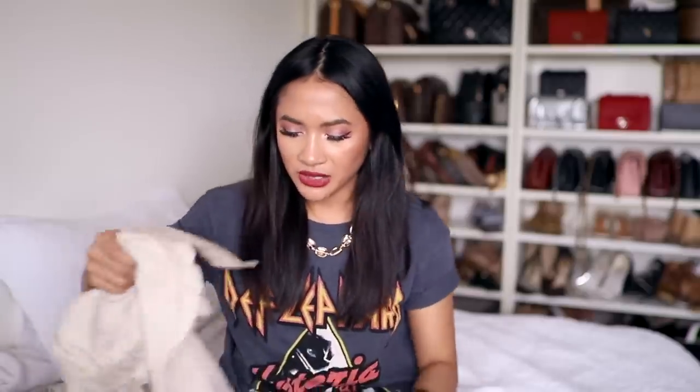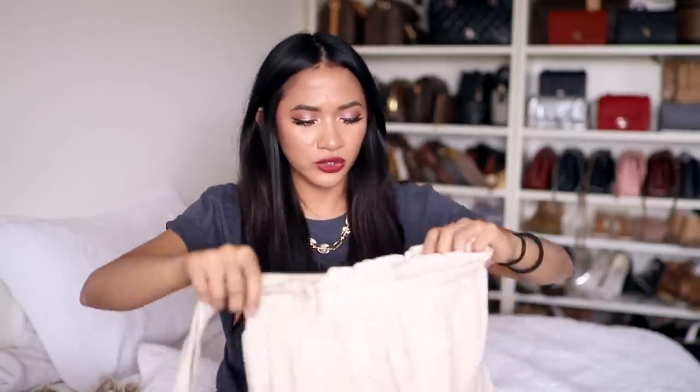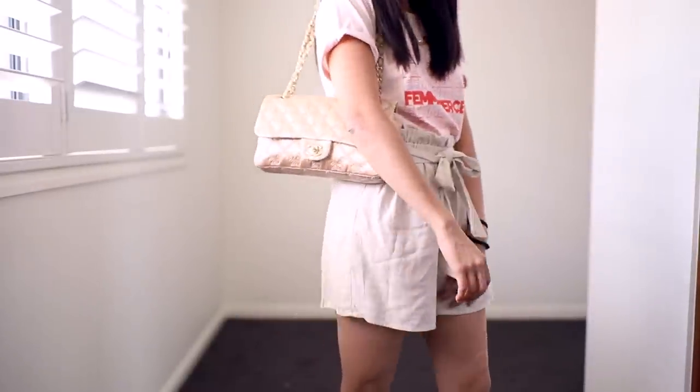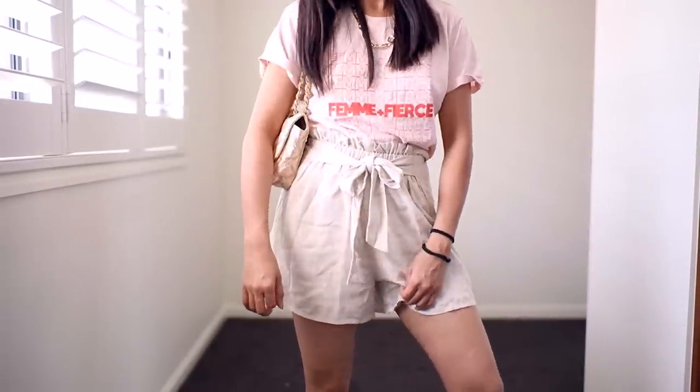I also got these shorts from Dottie — just really plain paper bag waist shorts. You can never have too many of these during summer. You can tie them up at the front or the back — it's up to you. I find these are super comfy. Beige paper bag waist shorts are like quintessential summer and it's been my summer uniform right now. I love these shorts — you can just pair them with anything and it works.